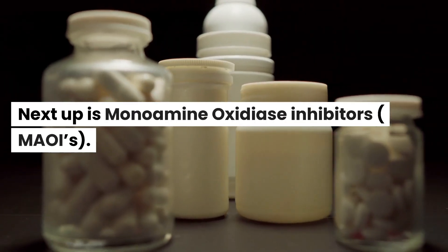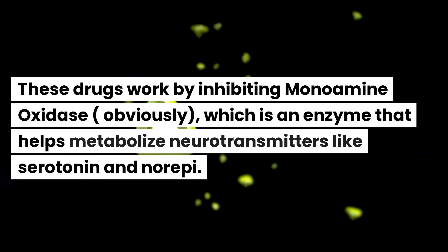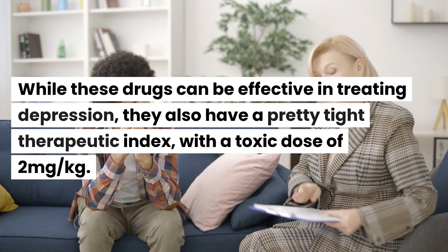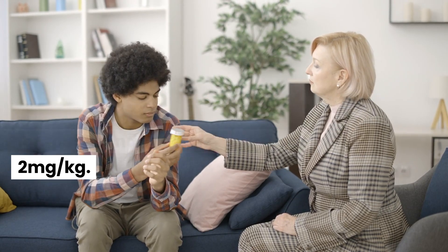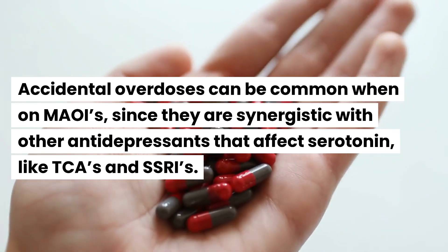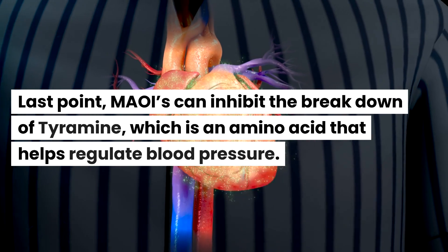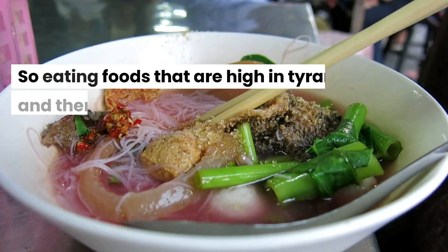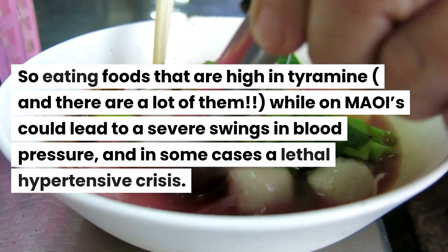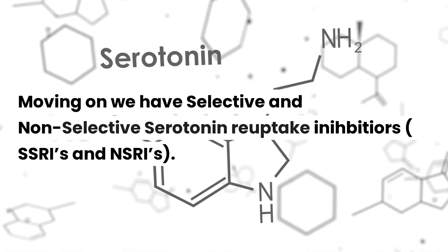Next up: monoamine oxidase inhibitors, or MAOIs. These drugs work by inhibiting monoamine oxidase, an enzyme that helps metabolize neurotransmitters like serotonin and norepinephrine. They have a pretty tight therapeutic index with a toxic dose of two milligrams per kilogram, so accidental overdoses are common. They are synergistic with other antidepressants that affect serotonin, like TCAs and SSRIs. MAOIs can also inhibit the breakdown of tyramine, an amino acid that helps regulate blood pressure, so eating foods high in tyramine while on MAOIs can lead to severe blood pressure swings and in some cases a lethal hypertensive crisis.